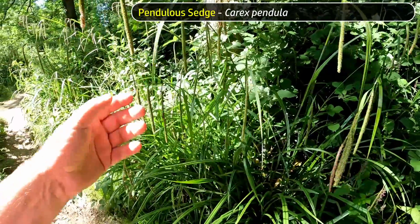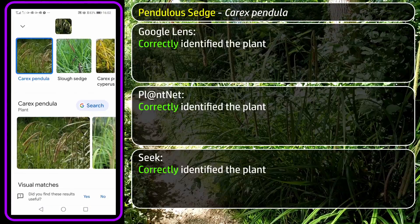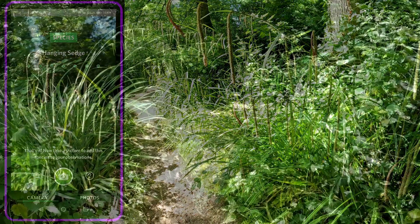Next, this grass-like plant — which is not actually a true grass — called Pendulous Sedge. All three apps recognised this plant quickly, although interestingly PlantNet calls it Giant Sedge and Seek calls it Hanging Sedge. It has a variety of common names, so none of those are wrong.